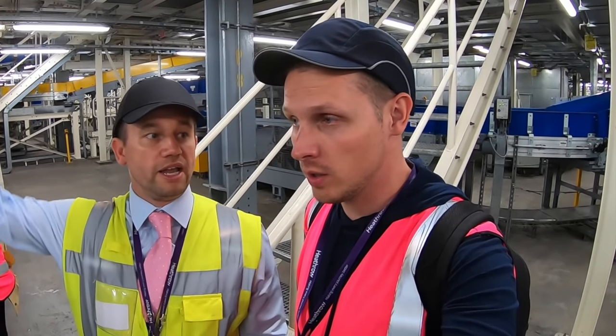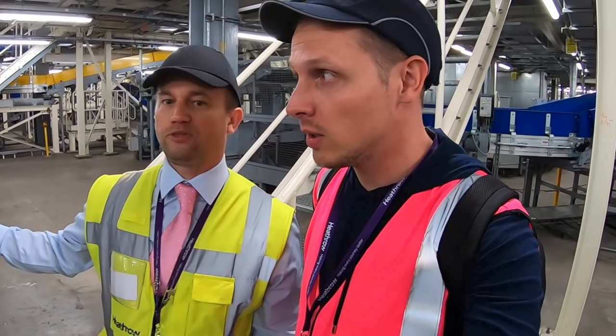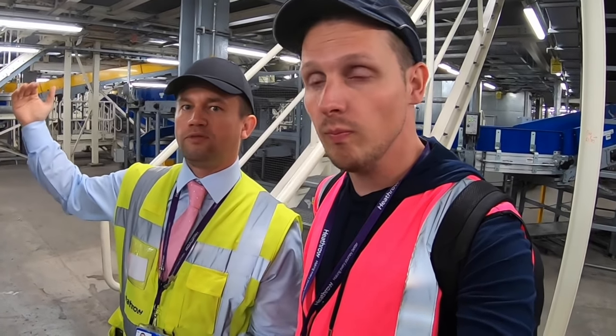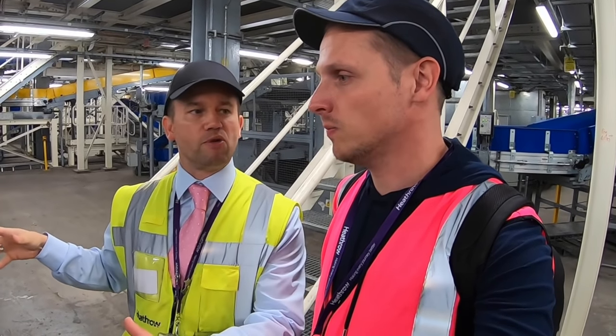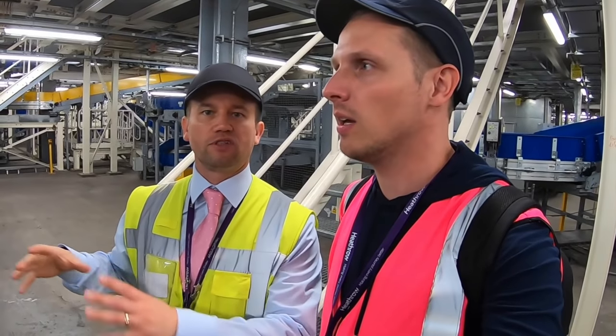These bags are going to our early bag store. Some are coming from the departure area, some from the transfer area, so they are going onto a single line or two lines. It also helps when we have problems in the system where we need to regroup bags — we have a lot of these resilience points in the system to make sure bags don't miss their flights.